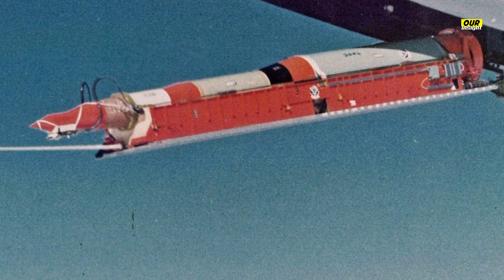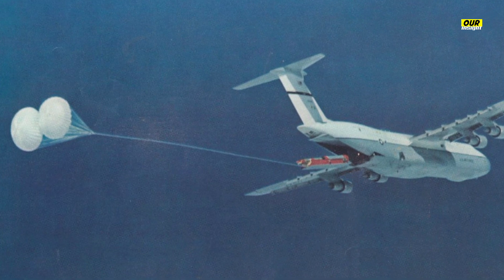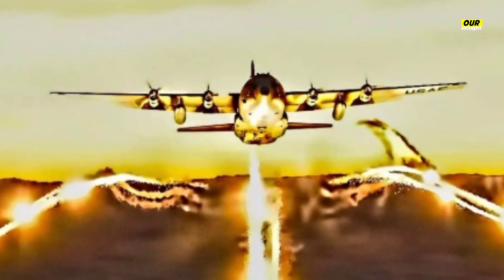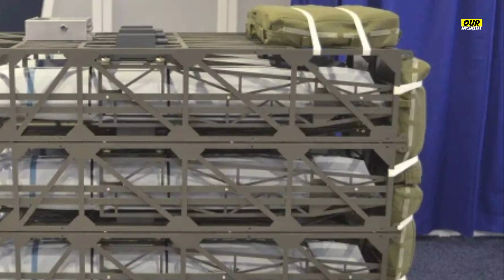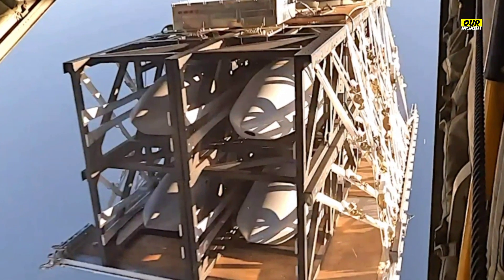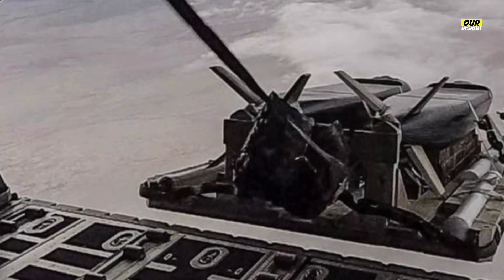This system could even turn cargo aircraft into incredibly potent warship hunters if a conflict were ever to break out over the Pacific. It may seem counterintuitive to fly massive radar-reflecting platforms like the C-130 Hercules or C-17 Globemaster anywhere near contested airspace, but the premise behind Rapid Dragon isn't to send these hulking airframes into the fight. Instead, the effort leverages palletized standoff weapons like the AGM-158 JASSM — joint air-to-surface standoff missile — with ranges that can exceed 1,000 miles, allowing the cargo aircraft to deploy its ordnance from well beyond the reach of enemy air defenses. According to the Air Force, this would allow them to saturate enemy airspace with a large volume of low-observable cruise missiles for a relatively low cost and low risk.